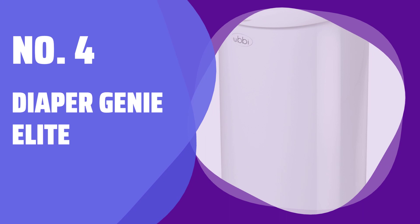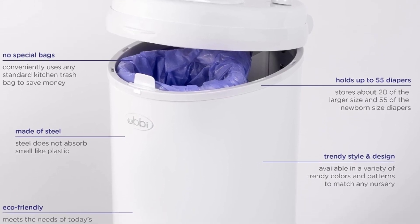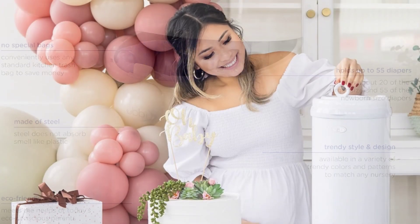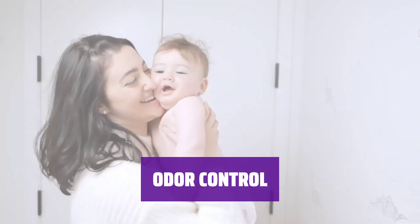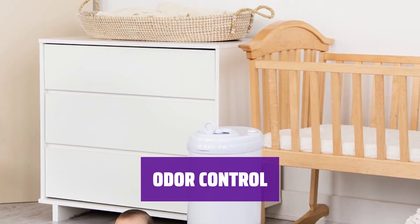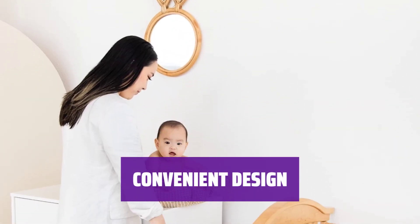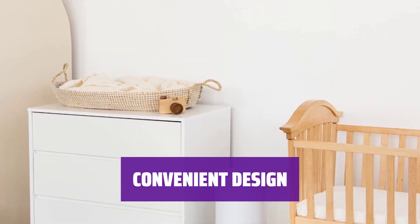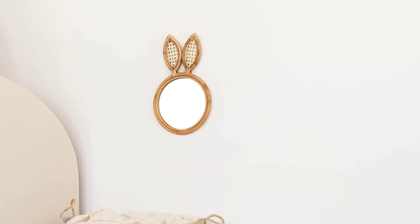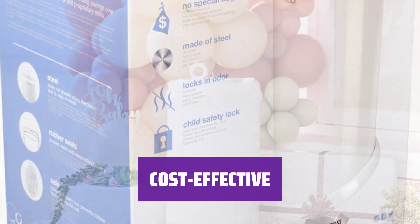Number 4: Diaper Genie Elite. This diaper pail is a game-changer — you can use regular garbage bags, no special liners needed. It holds up to 55 diapers, meaning less trips to the trash. The sliding lid minimizes odor, while the child-proof lock keeps it secure. Rubber gaskets around the opening keep the smell contained. With a sleek design and various color options, this pail is both functional and stylish. Although it's an investment upfront, using regular garbage bags saves money in the long run.